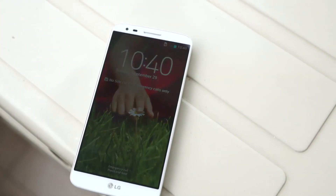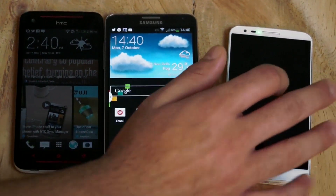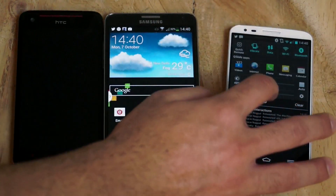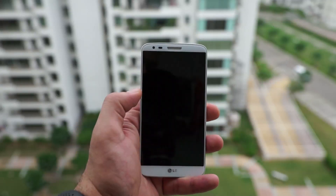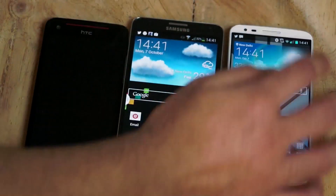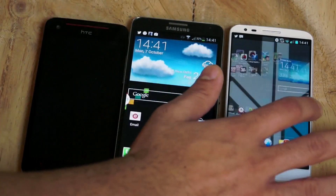The LG G2 has a 5.2-inch full HD display with knock-on technology. The bezels on the display are really minimal, making the front of the device look really clean — just a bit of bezel on the top and bottom giving you more or less an edge-to-edge display. It feels like you're just holding a display and not a device itself. 1080p display with excellent viewing angles and IPS technology from LG.